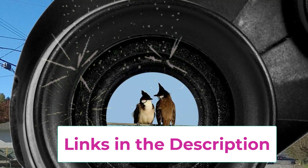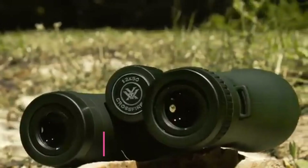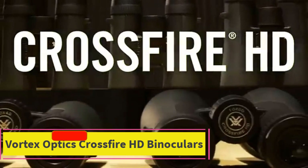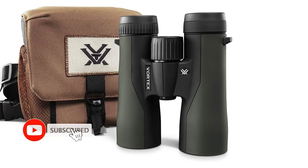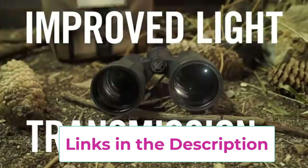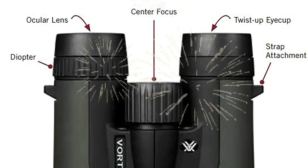Number five: the Vortex Optics Crossfire HD binoculars with 10x magnification and 50mm objective lenses. These Crossfire HD binos are optimized with select glass elements to deliver exceptional resolution, cut chromatic aberration, and provide outstanding color fidelity. Edge-to-edge sharpness and light transmission are ensured by fully multi-coated lenses with multiple anti-reflective coatings on all air-to-glass surfaces.